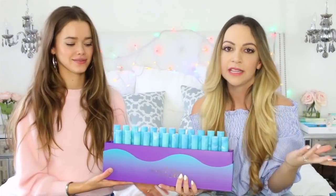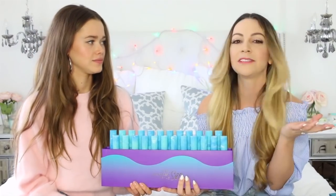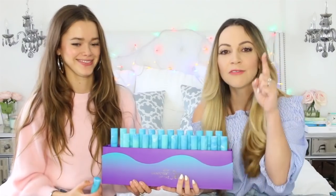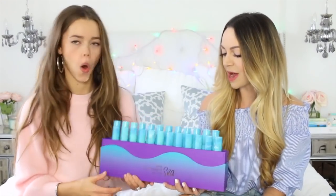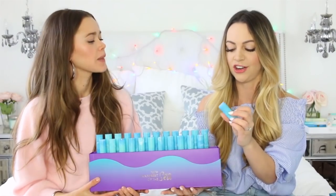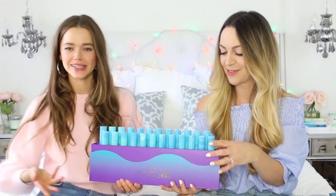We are actually doing a huge giveaway with this video for the Tarte lipstick Rainforest of the Sea. You're going to get 24 of the most gorgeous lipsticks. We had one of these in my 500k giveaway and you guys all went bananas - whoever wins this is just never going to need lipstick ever again. They're all like marble and I feel like these would look so good not just on your lips, but you could even feature them in your Instagram feed.